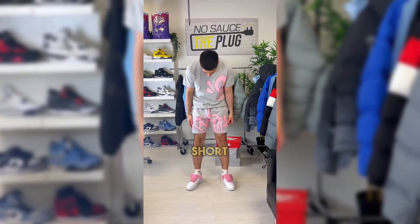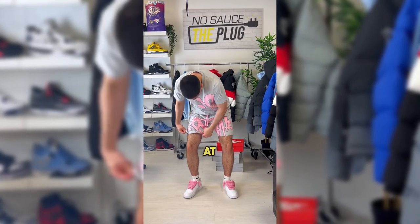Reason being, the shorts are pretty short. For anyone above 6 foot, the shorts are probably going to be at your thigh level.